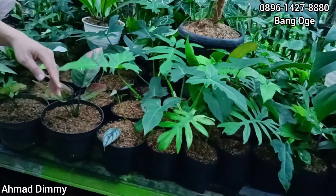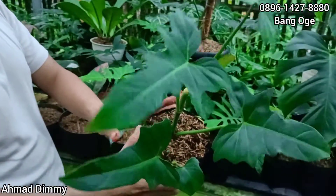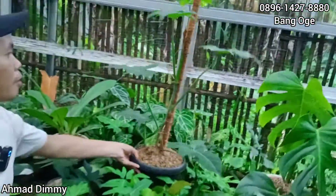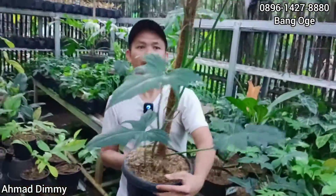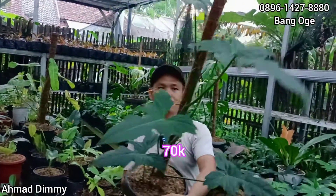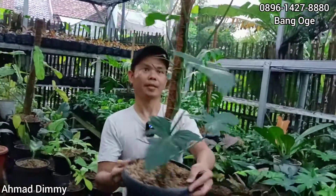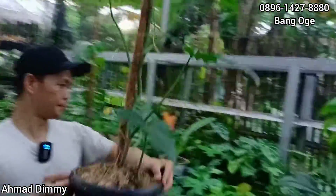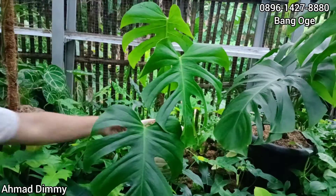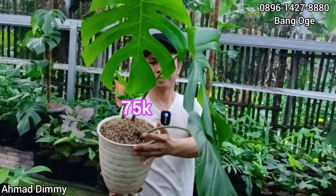Geser lagi, ini kita ada Pilot Dragon, ini dragon yang biasanya, Rp10.000 saja. Selanjutnya kita ada ini dragon yang besar, mantap. Kalau udah diturusin cantik ya, berapa ini cantik? Kita kasih di harga Rp70.000 saja, tinggal kita kirim, bisa di packing. Ini Monsteranya, sudah cantik, kita kasih di harga Rp75.000 saja.